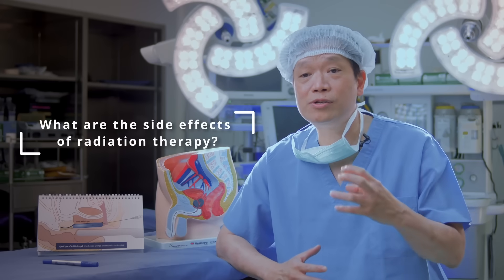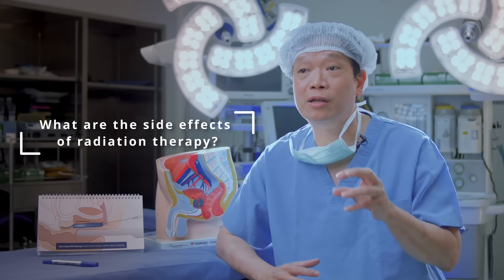Regarding the side effects of radiation: although radiation is aimed at the prostate gland, it is unavoidable that surrounding organs also receive radiation. The side effects of rectal toxicity include anal pain, blood with stool, and chronic diarrhea.